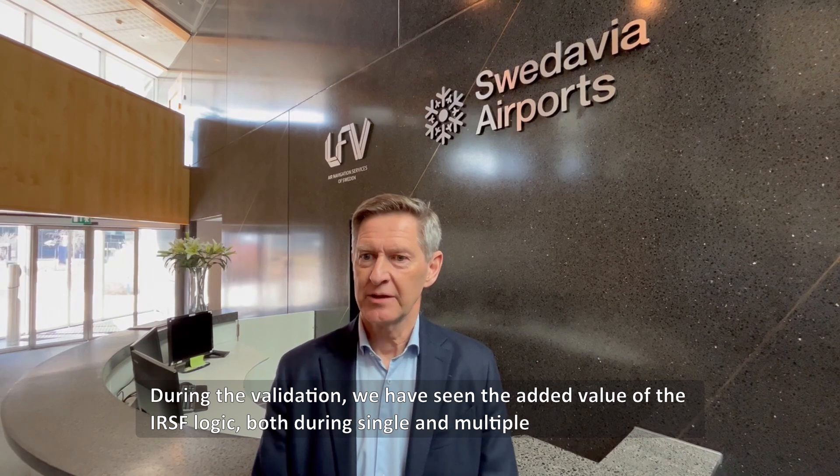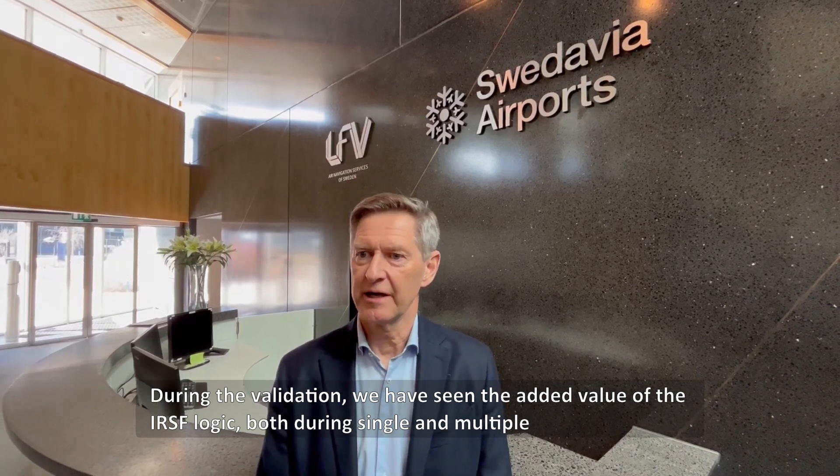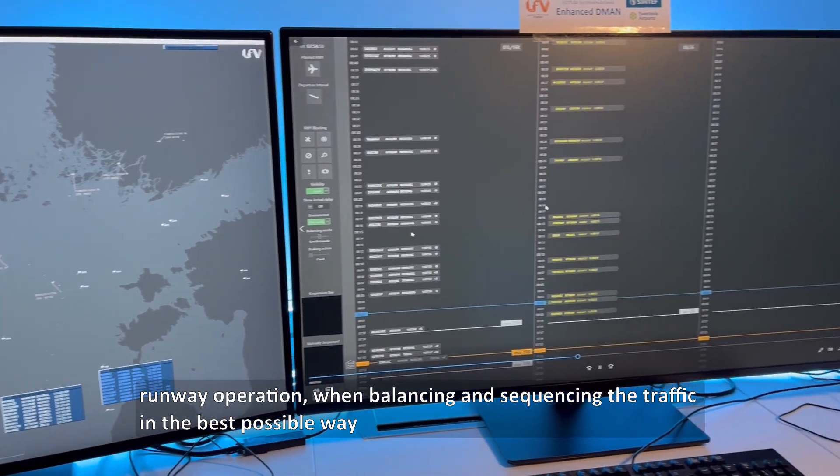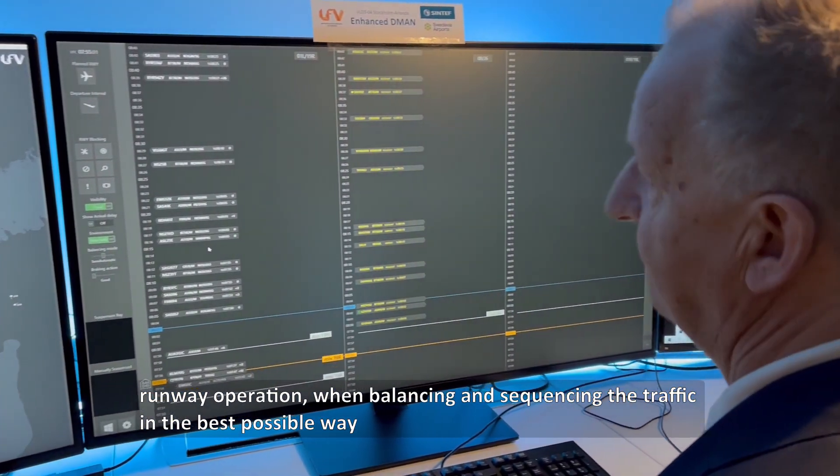During the validation, we have seen the added value of the IRSF logic both during single and multiple runway operations when balancing and sequencing the traffic in the best possible way.